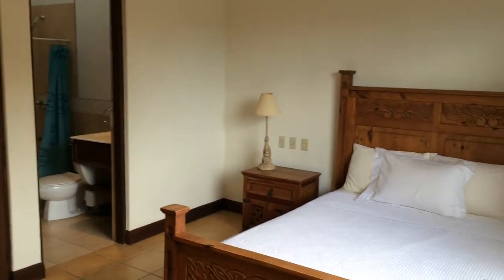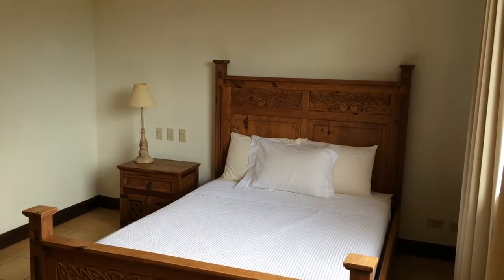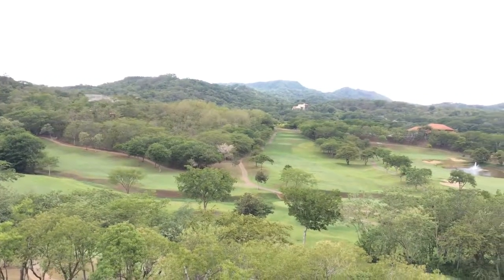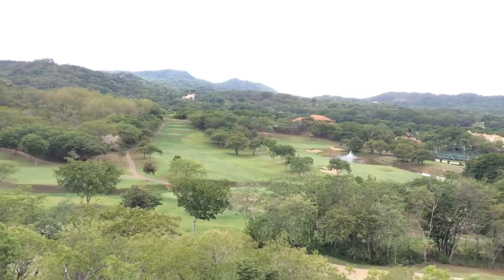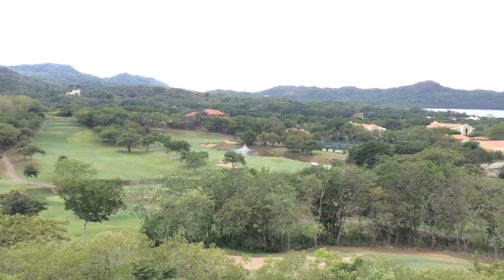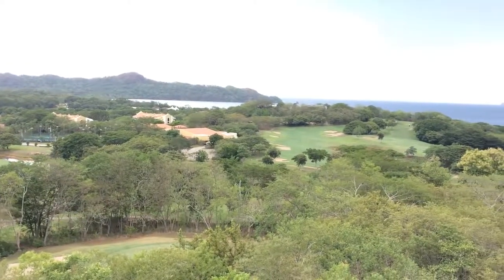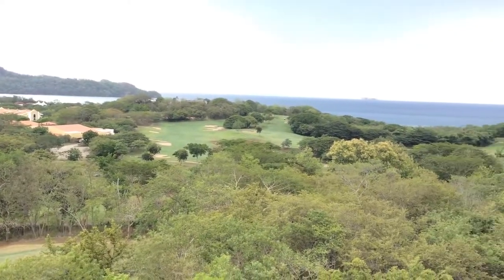Very large condo. We're here in the penthouse, overlooking all of Reserva Conchao. This is the view from the master suite balcony. It's really a double master suite, so two rooms have this exact same view.